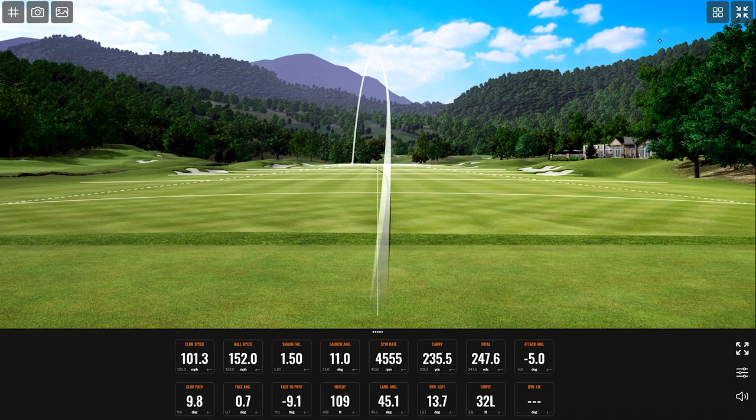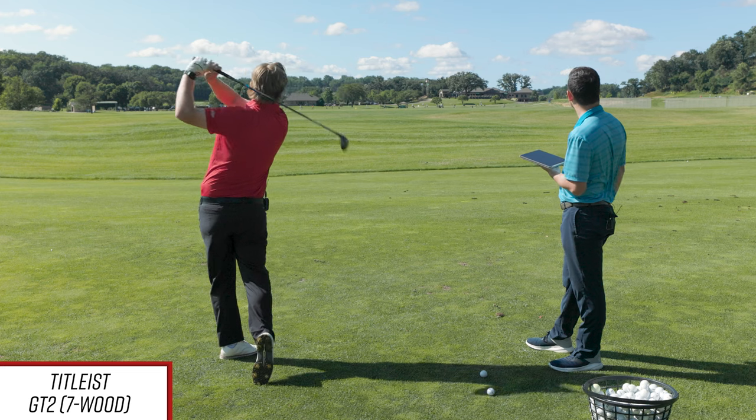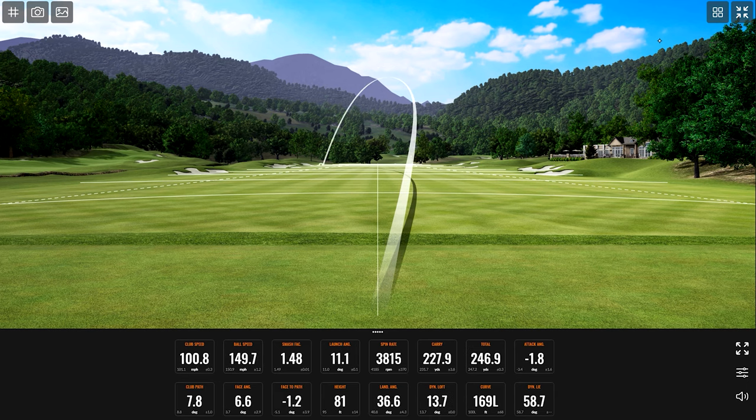Nice high draw, 109 feet in the air. That one got a little toe — we hooked it. For being a toe shot, you still carried it 227.9 and it was 246.9 total, so it's almost the same total distance as the last shot. It just doesn't fall out of the air, which I love.